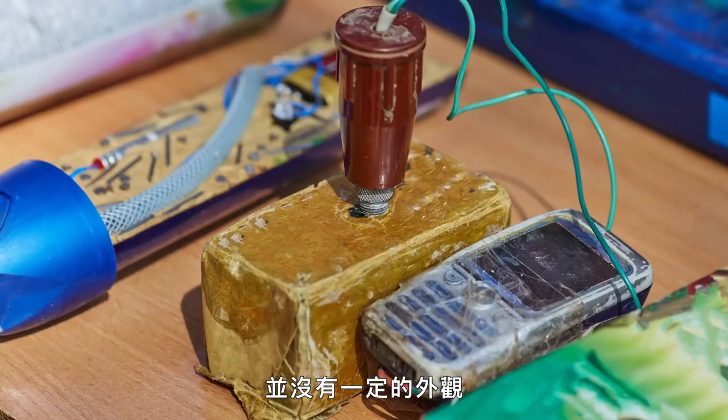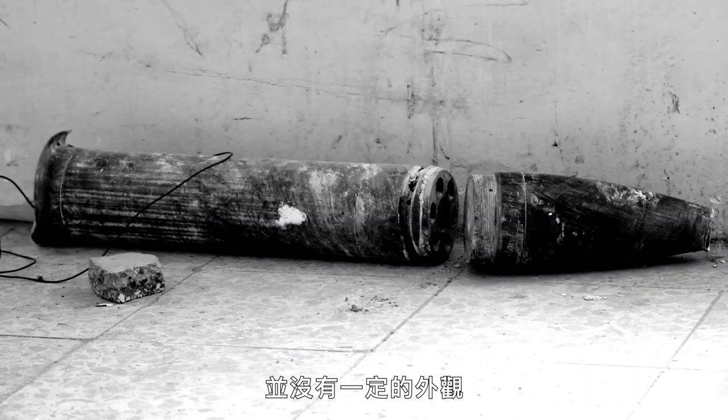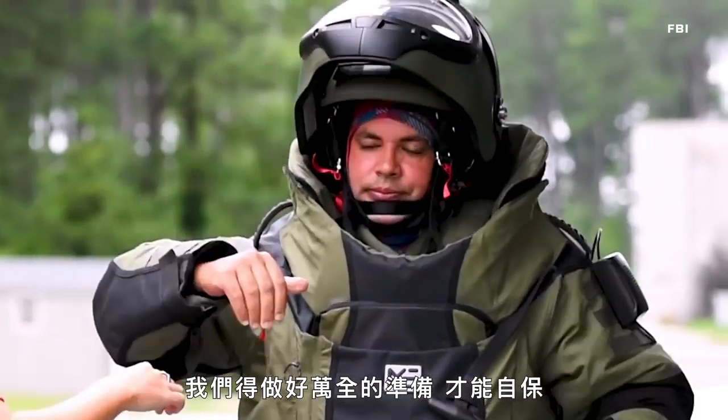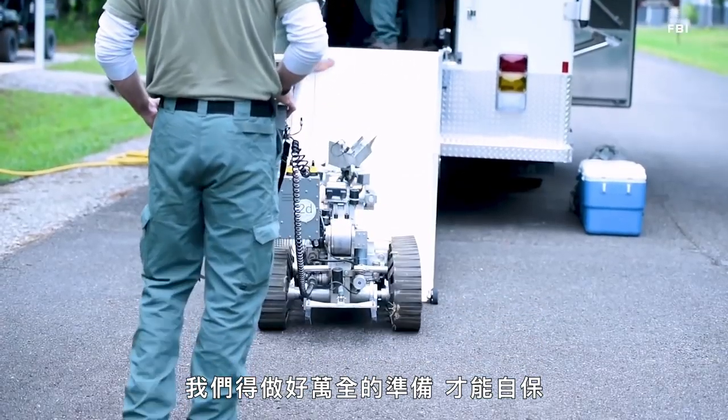Improvised explosive devices — there's no set standard on how that's going to look. So every time we encounter a device, it's different. And we have to take all the precautions necessary to protect ourselves.